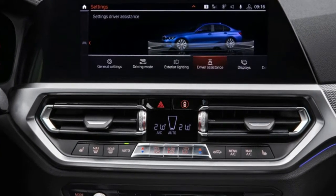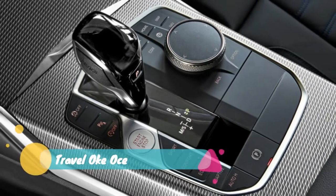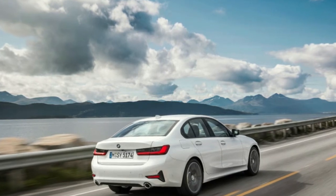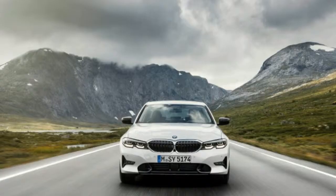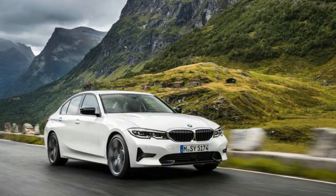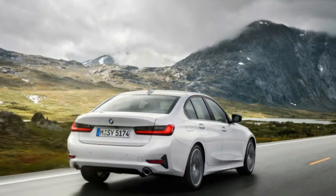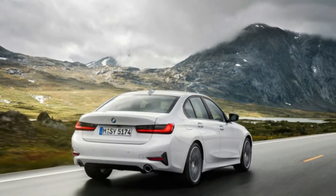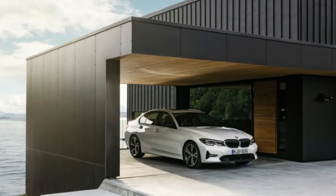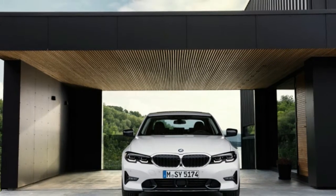The 2019 BMW 330i starts at $41,195 — $50 less than the outgoing model. At $43,245, the base MSRP for the all-wheel drive 330i xDrive doesn't change at all. Both cars are powered by an updated 2.0L turbocharged inline-4 making 255hp and 295lb-ft of torque — that's 7hp and 37lb-ft more than the current model.